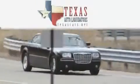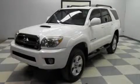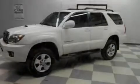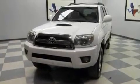Another fine vehicle offered by Texas Auto Liquidators. This is a 2006 Toyota 4Runner, for when safety, size, and space are of importance. It has a 4.7 liter 8-cylinder engine and an automatic transmission.